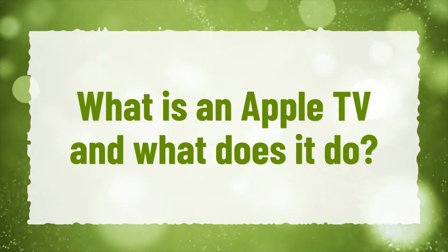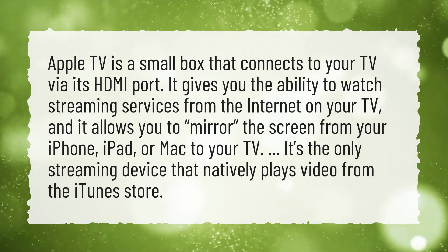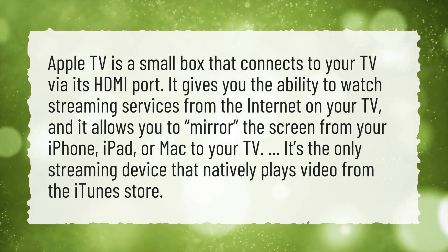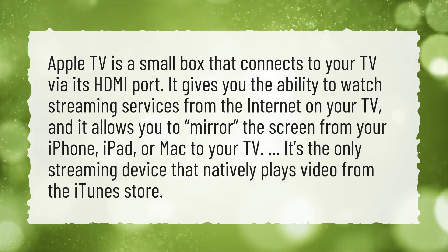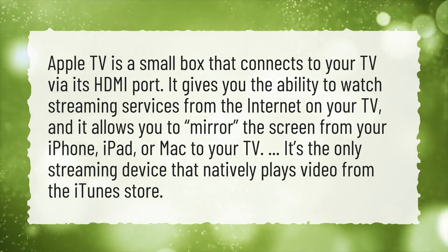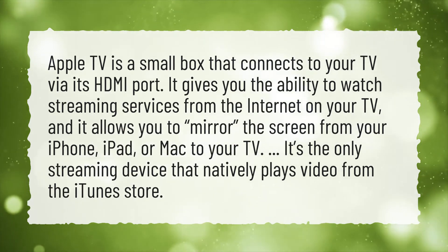What is an Apple TV and what does it do? Apple TV is a small box that connects to your TV via its HDMI port. It gives you the ability to watch streaming services from the internet on your TV, and it allows you to mirror up the screen from your iPhone, iPad, or Mac to your TV. It's the only streaming device that natively plays video from the iTunes Store.